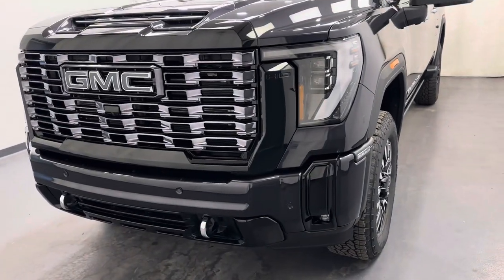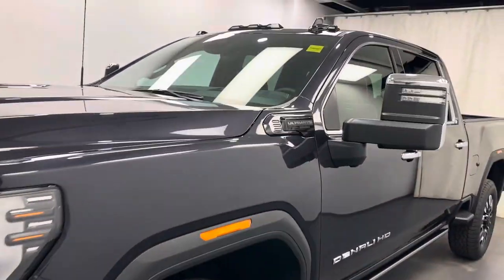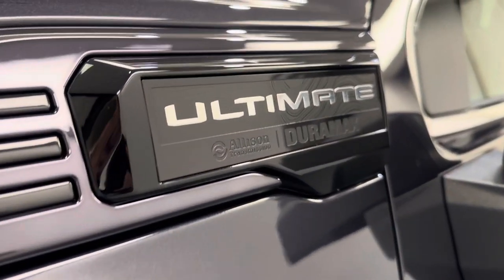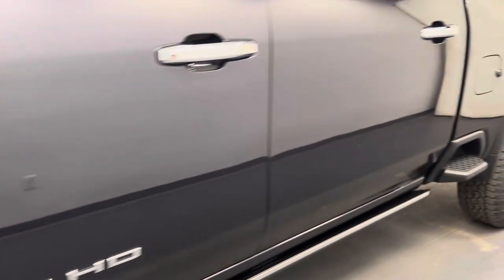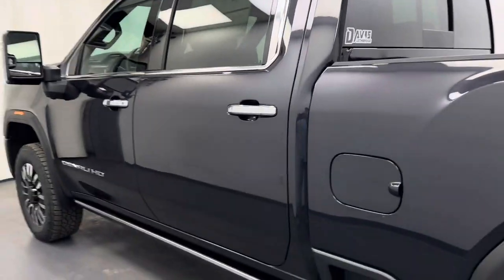Hey guys, Teddy here checking out stock number 263102. This is a 2025 Sierra 3500 Crew Cab Denali Ultimate. Color is Titanium Rush.